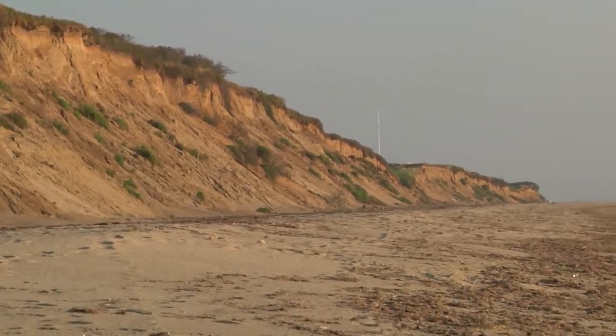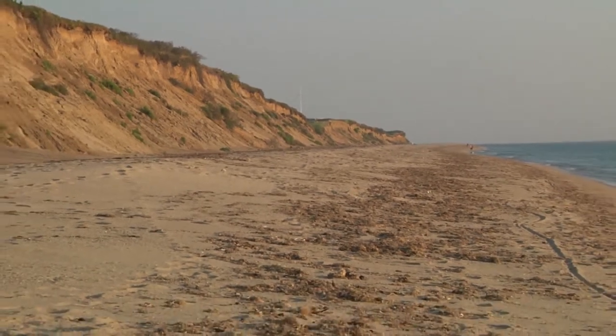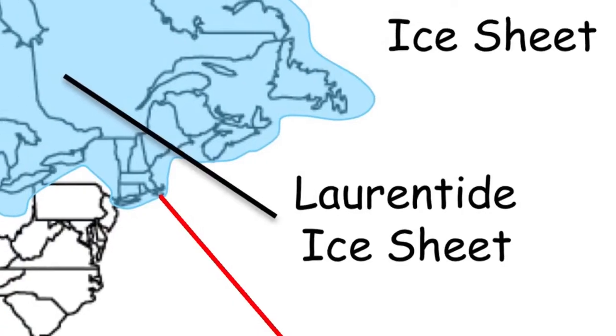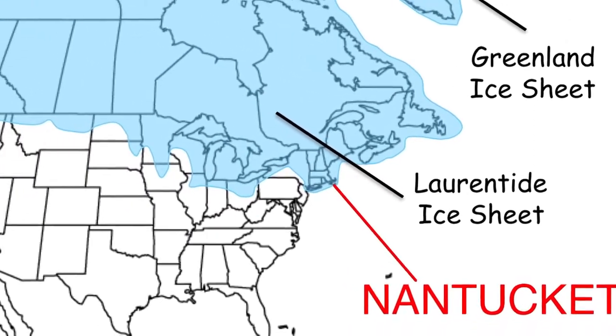Behind me is a coastal bank — one of the things that's made Nantucket, Nantucket. Back about 14 to 15 thousand years ago, a giant glacier almost a half a mile thick where we're standing came down from the Canadian Peninsula and pushed all the way down here, extending the sea 130 miles south of us.